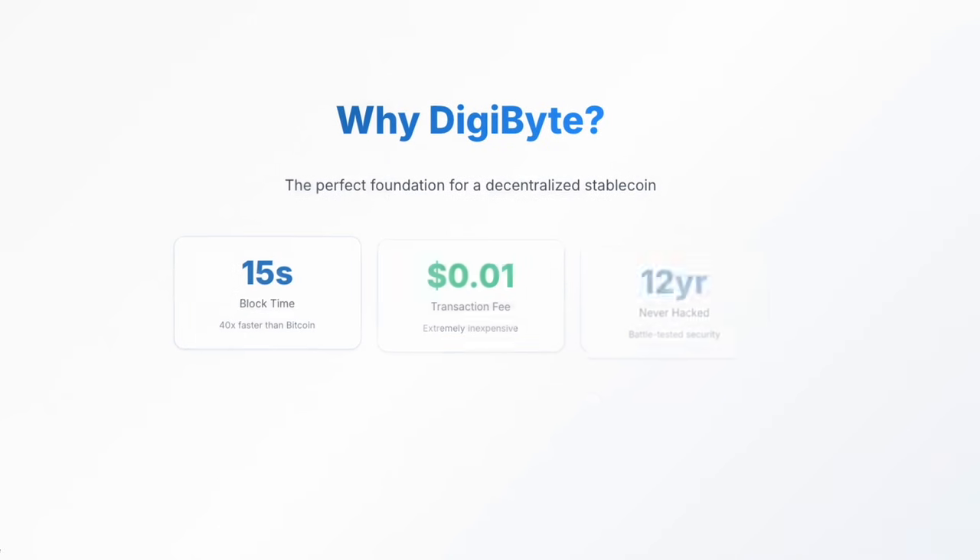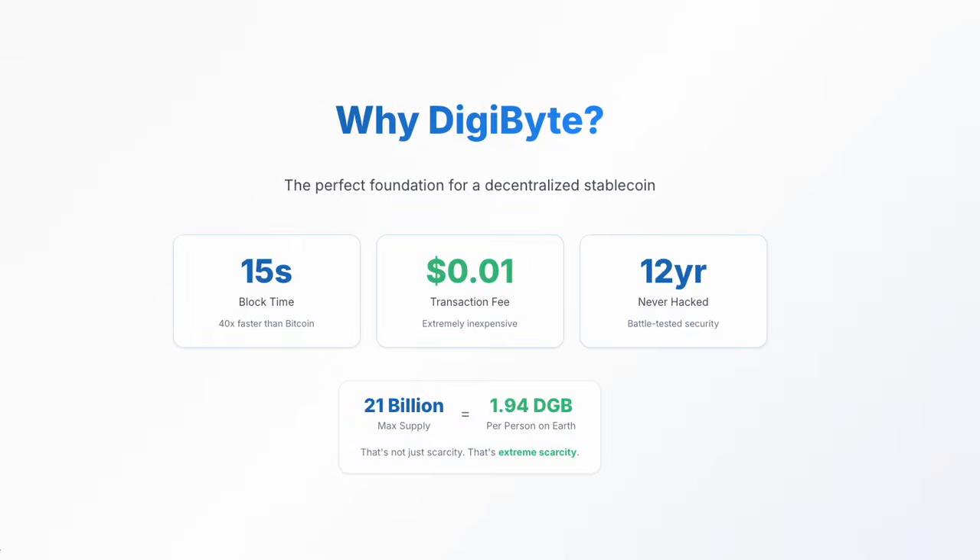Why build this on Digibyte? Speed: 15-second blocks, that's 40 times faster than Bitcoin. Cost: transaction fees are around a penny — extremely inexpensive. Security: 12 years running without a single major incident and 100% uptime. DGB is time-tested and battle-hardened.